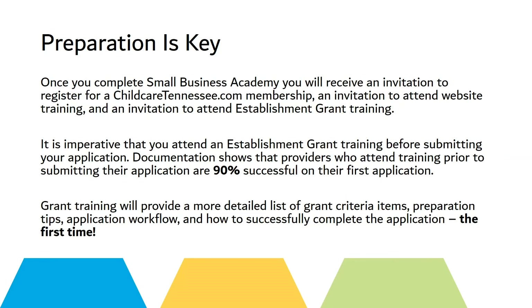Preparation is key. Once you complete Small Business Academy, you will receive an invitation to register for ChildCareTennessee.com membership, an invitation to attend website training, and an invitation to attend establishment grant training. It is imperative that you attend an establishment grant training before submitting your application. Documentation shows that providers who attend training prior to submitting their application are 90% successful on their first application.